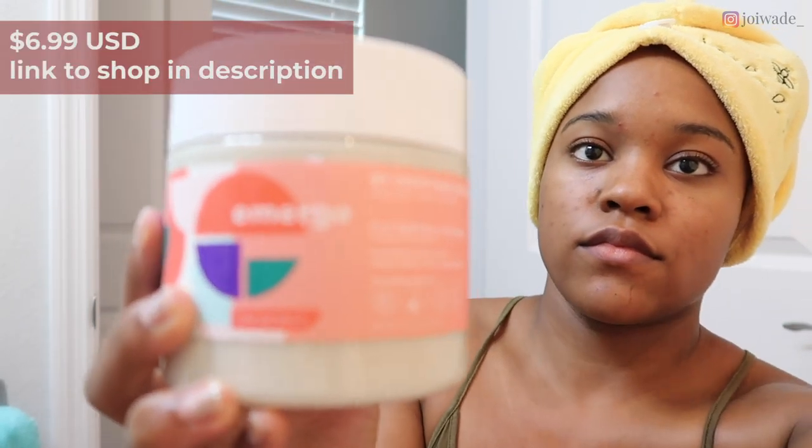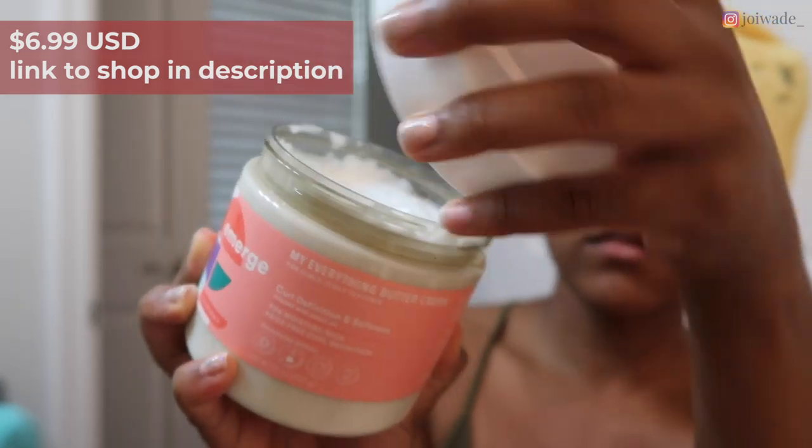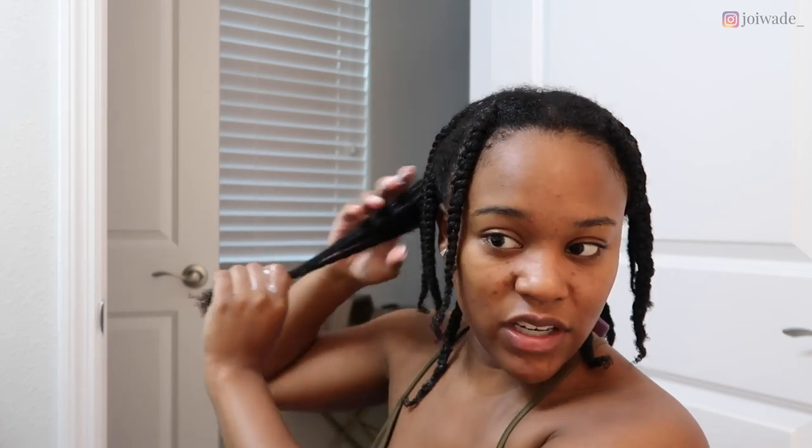A little bit later, I'm using the Emerge 'My Everything' Buttercream to put my hair into single braids. I do medium-size braids — I just add the cream and braid. This buttercream in conjunction with the leave-in conditioner left my hair so moisturized throughout the week.